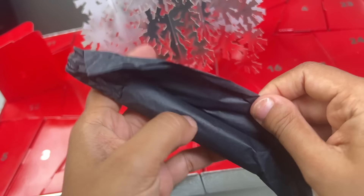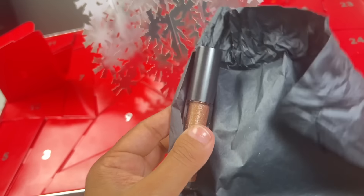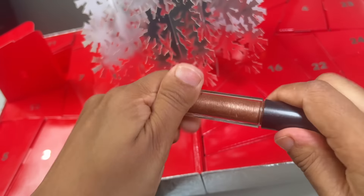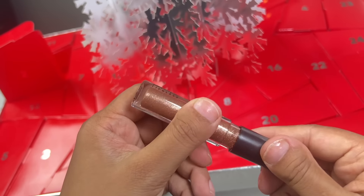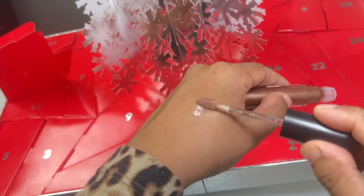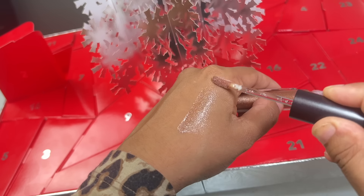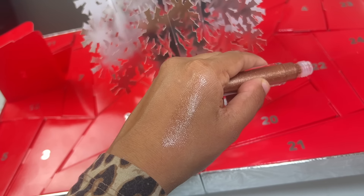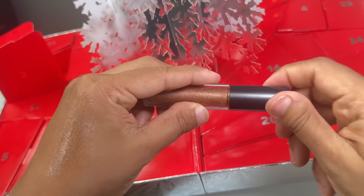Day number two is a full-size tinted lip glass in the shade Oh Baby, which is stunning. It's a golden bronze lip glass with sparkling glitter. This would be beautiful on its own, but just imagine it on top of a brown lip liner. Definitely the perfect product to have in your makeup bag for the holiday season.